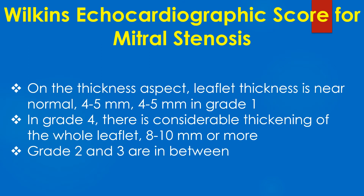On the thickness aspect, leaflet thickness is near normal at 4 to 5 mm in grade 1. In grade 4, there is considerable thickening of the whole leaflet at 8 to 10 mm or more. Grades 2 and 3 are in between.